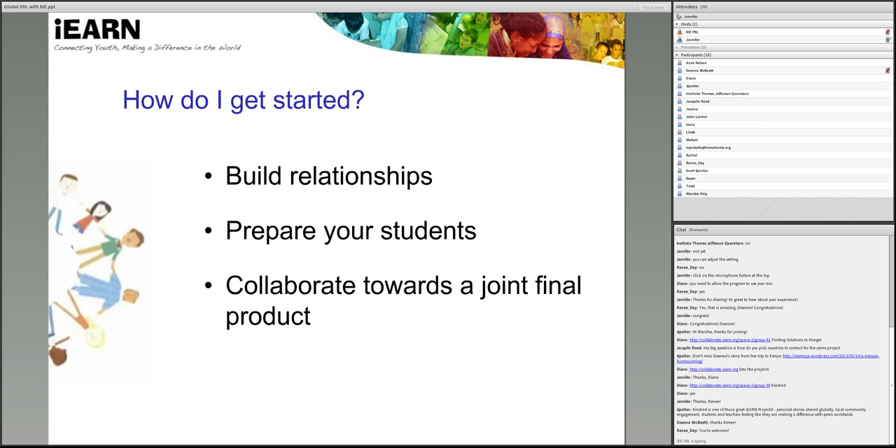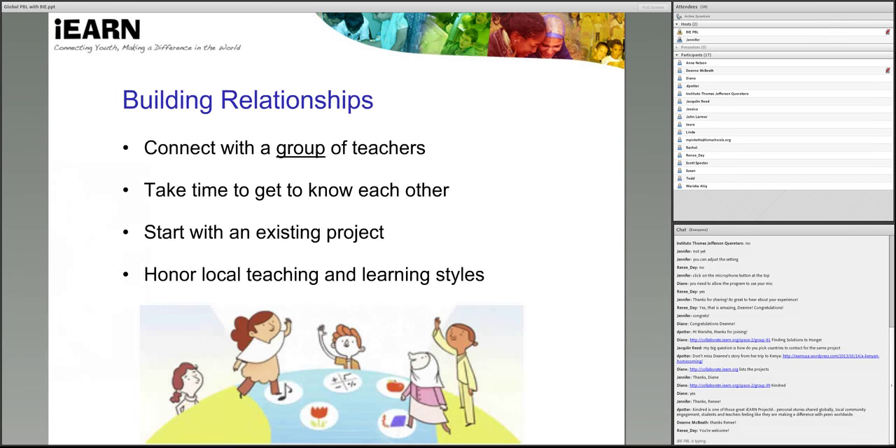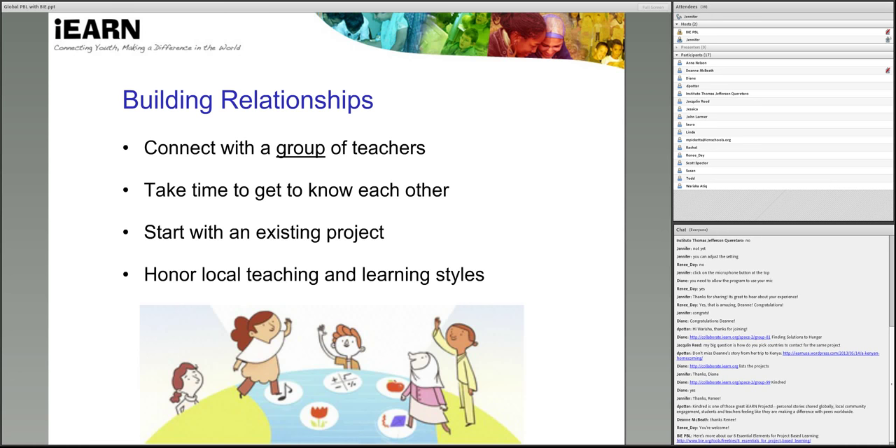So how do I get started? Three important strategies for starting a successful global project are: to take time to build relationships with teachers and students from other countries; to prepare your students for the experience so that they are interested, engaged, and know how to interact with their peers online; and to focus on creating a joint final project collaboratively with another school. A key to success in global projects is in developing effective relationships with educators around the world. Most educational systems do not emphasize or even encourage collaborative curriculum project work, even within the same school. Therefore, it's extremely important to establish relationships among teachers to facilitate the difficult task of collaborating on projects across diverse educational systems, different time zones, school schedules, cultural differences, and linguistic challenges in different languages.